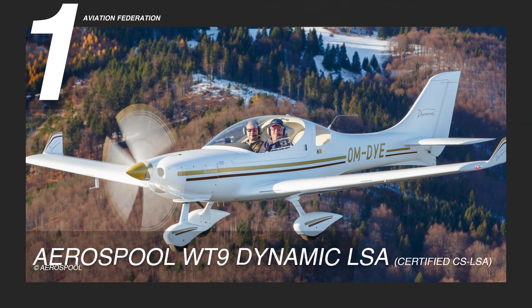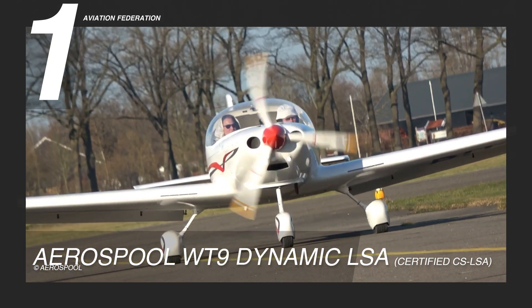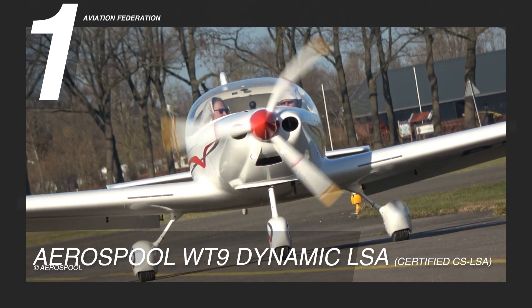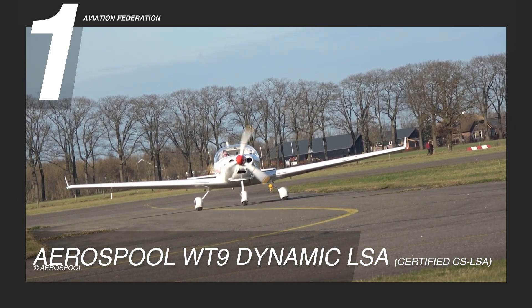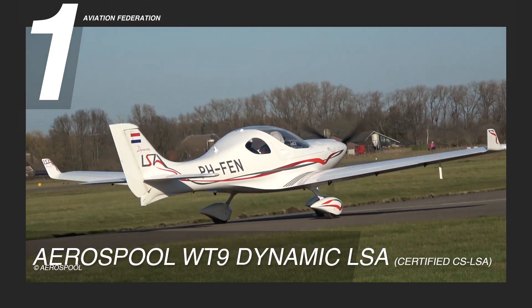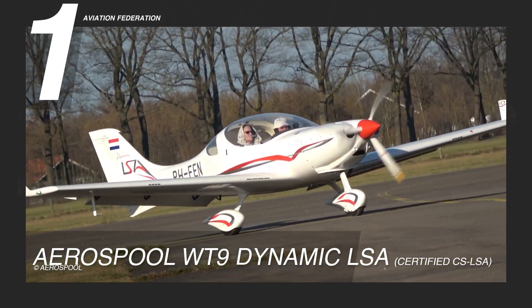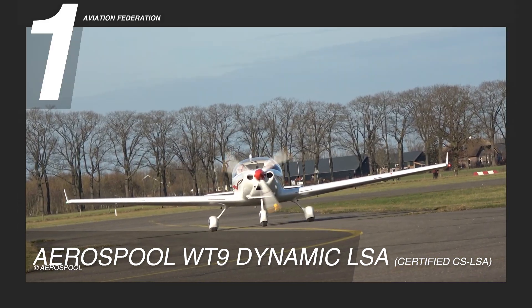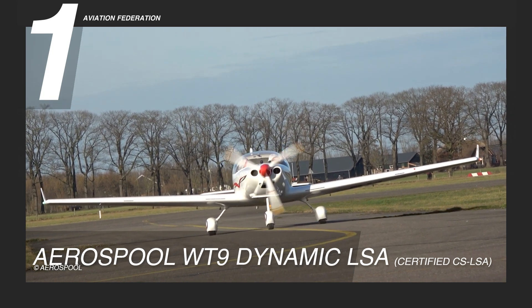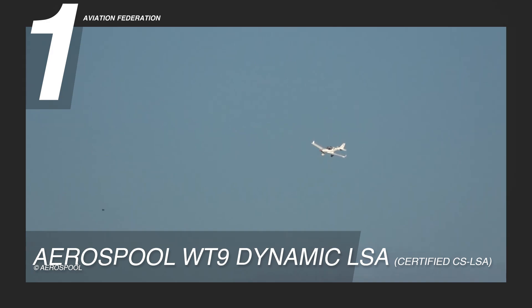Securing the top spot is the Aerospool WT-9 Dynamic LSA, a low-wing aircraft manufactured in Slovakia, powered by the Rotax 912 ULS engine. Crafted using carbon fiber sandwich construction, the Dynamic WT-9 claims the title of the lightest aircraft on our list, boasting an empty weight of just 659 pounds or 299 kilograms. The aircraft's fuel tanks hold 33.3 gallons or 126 liters with 119 liters usable, providing an endurance of slightly below 6.5 hours. Operating within a cruise speed bracket of 110 to 130 knots or 126 to 150 miles per hour, it traverses distances with remarkable efficiency.